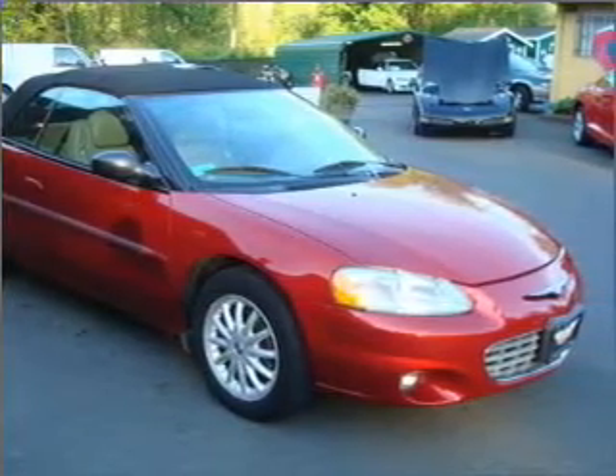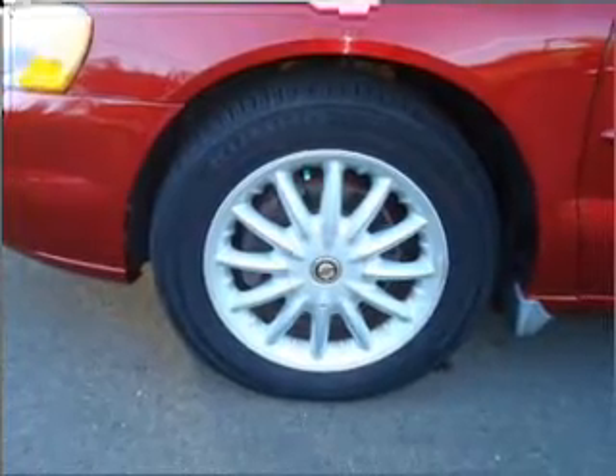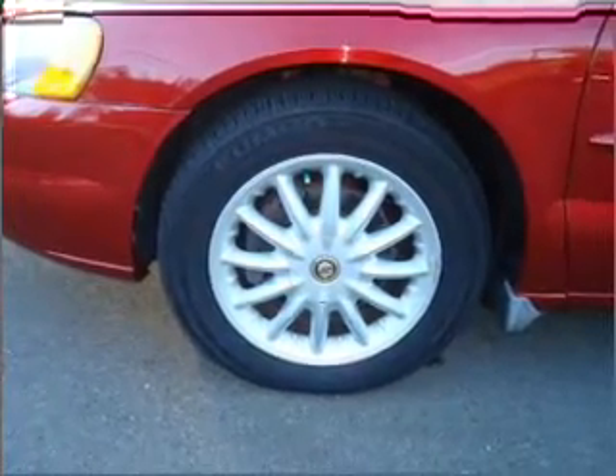Premium wheels give a more luxurious look. The anti-lock braking system will keep you safe on the road. Heated seats make cold weather driving more endurable.